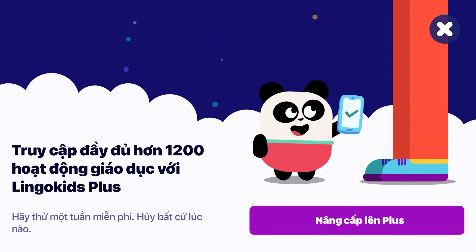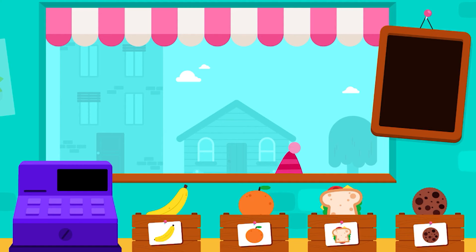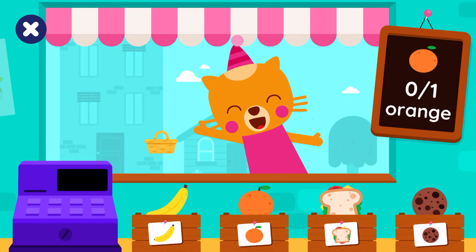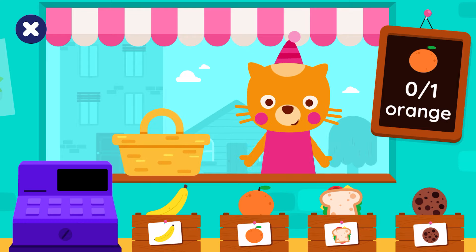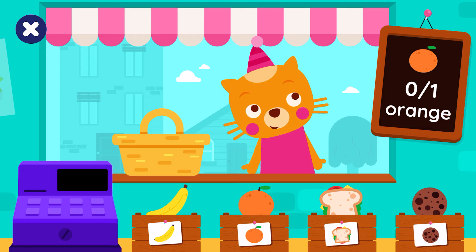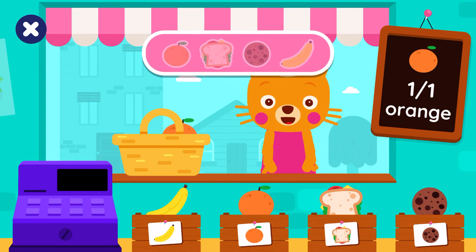To continue... Hello, Lisa. She wants to buy some groceries. How many oranges? One orange. Well done!